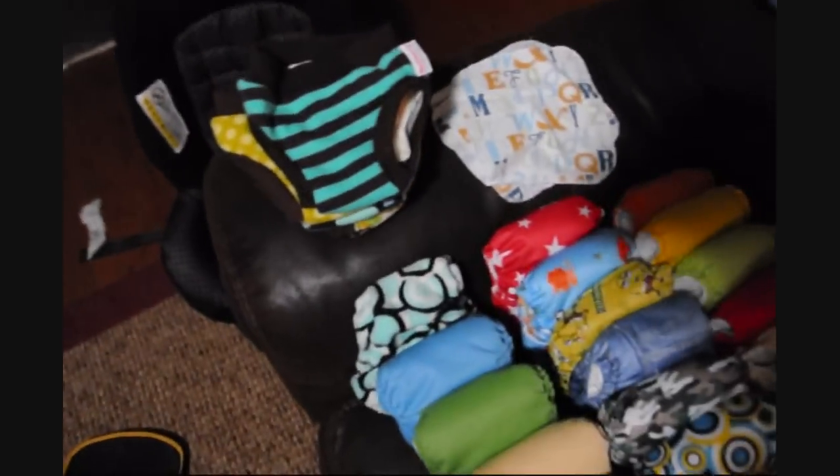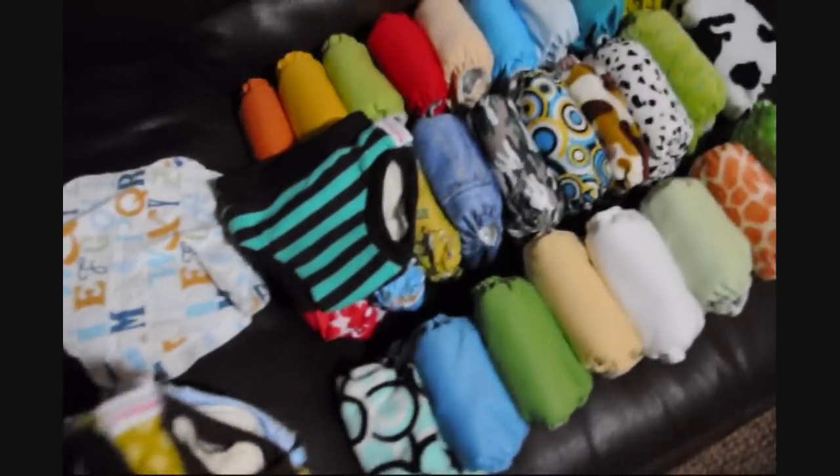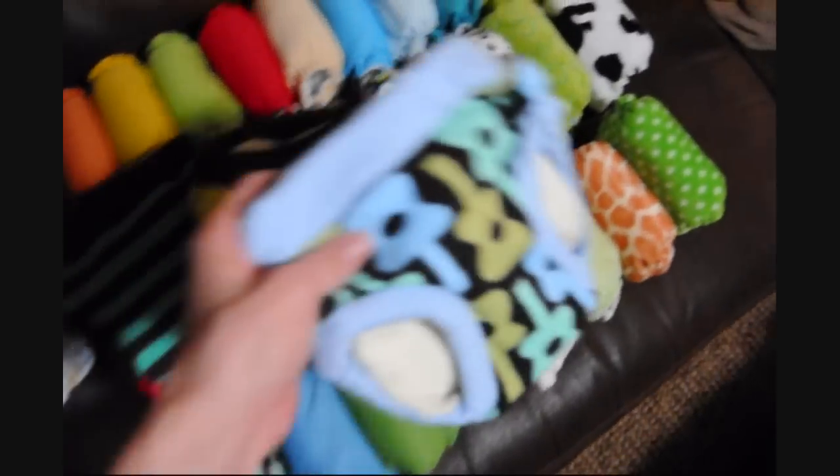The other day I ordered a bunch of stuff from Nikki's Diapers and I got a free gift — these are my very first cloth wipes, so there's only three of them, but we'll try them out and see how they go.